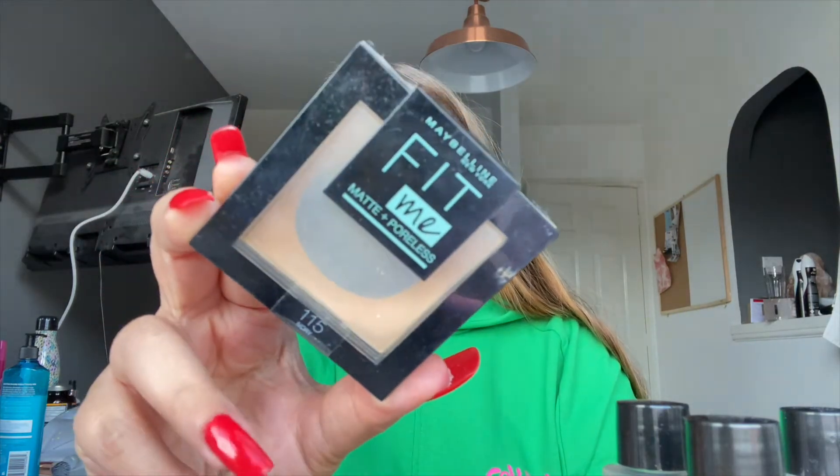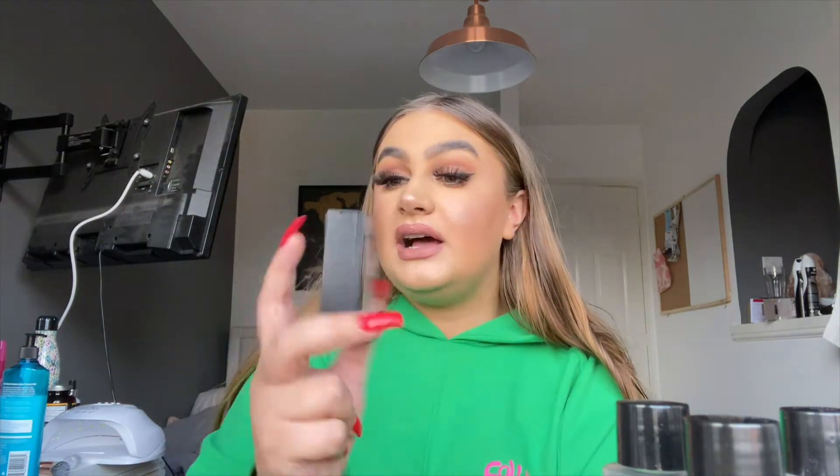Next is this powder. If you've watched my vlogs I feel like I'm using this powder in every video. I wanted to talk about it because this powder and my Revolution one are so good. It's the Maybelline Fit Me Matte and Poreless — mine is in shade 115 Ivory. You can see how much I love it, I'm using it up. It reminds me of the MAC Studio Fix, that sort of texture and finish on the skin. I really like it and I'd definitely buy this again.